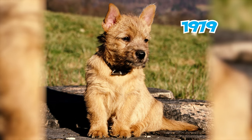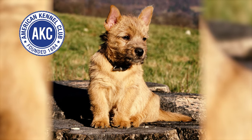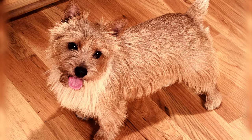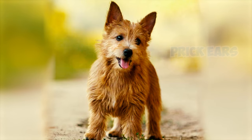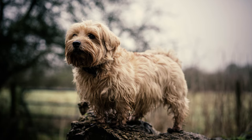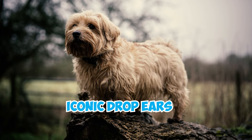Number 15: It wasn't until 1979 that the AKC also officially recognized the two different ear carriages as distinct breeds. The Norwich Terrier, characterized by its prick ears, was established as a separate breed. Meanwhile, the Norfolk Terrier continued to be recognized as a breed with its iconic drop ears.